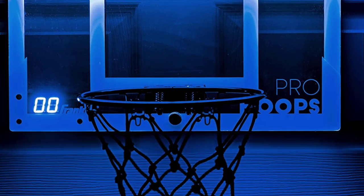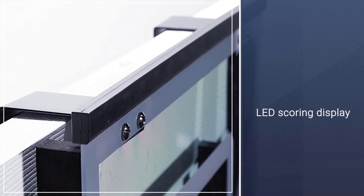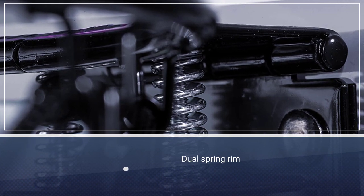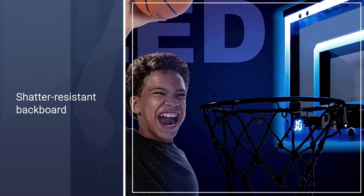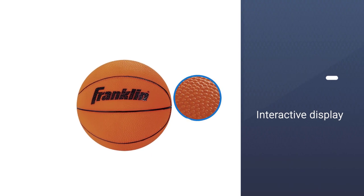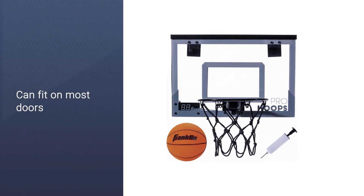Number four: Franklin Sports Over the Door Basketball Hoop. It comes with a sturdy LED backboard, giving it a competitive advantage. The LED scoring display on the backboard is one of the coolest features. Its dual spring rim allows you to go all out on your slam dunks. The shatter-resistant backboard can handle rough play, so you don't need to worry about breaking your new goal.